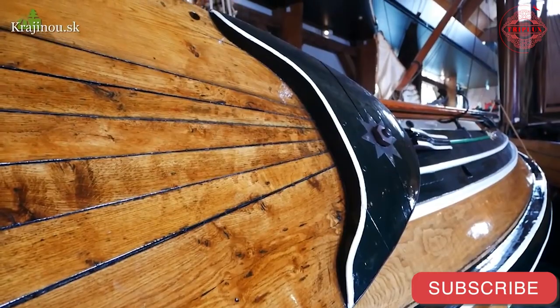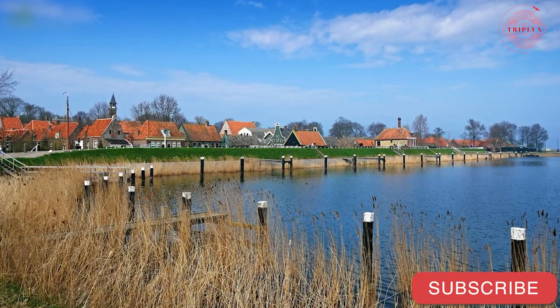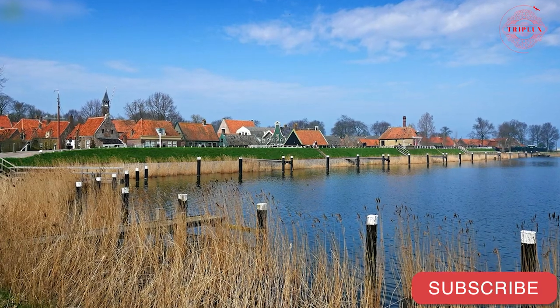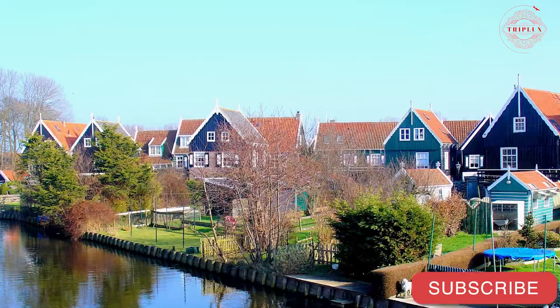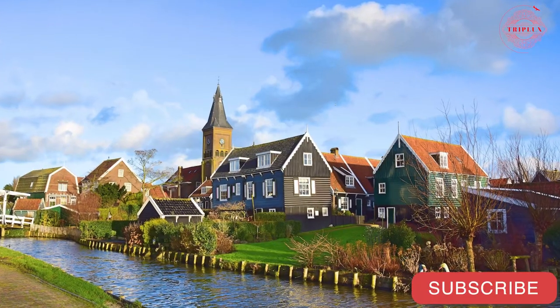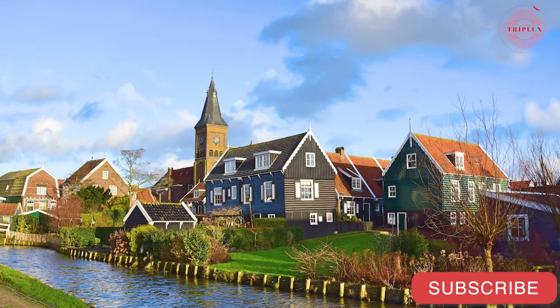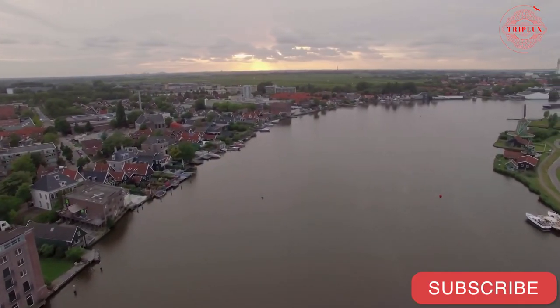Near Amsterdam is yet another historic fishing community known as Volendam. This picturesque town is known for its colorful rowhouses, the Volendam Museum, and the historic ships that are docked in the harbor. Nearby, the smaller but lovely village of Marken sits on a peninsula, offering an even more authentic experience. Both of these villages can easily be visited on a day trip from Amsterdam.